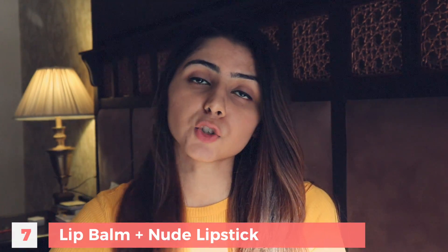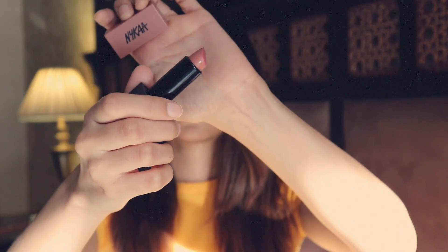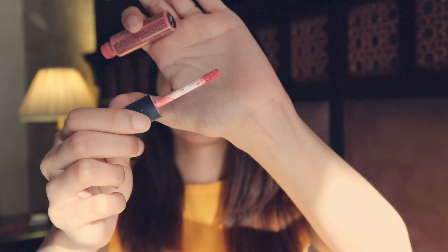Another basic thing that should be in your makeup kit is a good lip balm. Along with that, you should have a nude lipstick. I suggest nude lipstick because they go with every outfit. I personally use the Nykaa Helen shade and the NYX Zurich shade. Lipstick shade is something that really depends on your skin tone and what you like to wear, so pick accordingly.